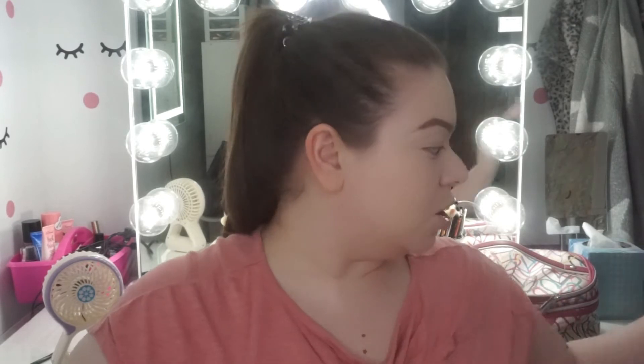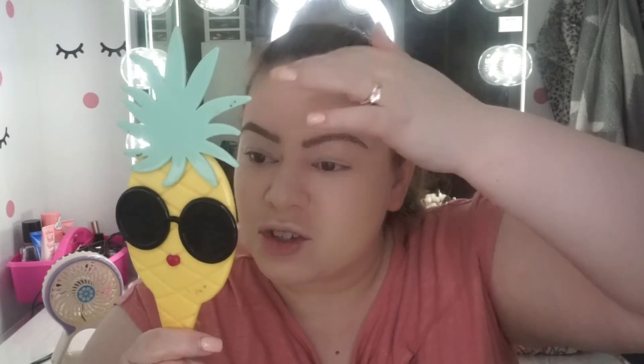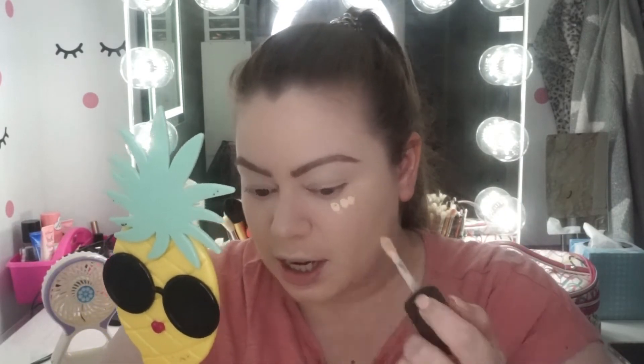Now I'm trying out another box product — the Too Faced Born This Way Super Coverage Multi-Use Sculpting Concealer, retail price $29 in the shade Swan. I don't think it's going to look great — it might be a little too yellow — but I'll try it out. Between this and the foundation, I already have a bad feeling about how my face makeup is going to look today.